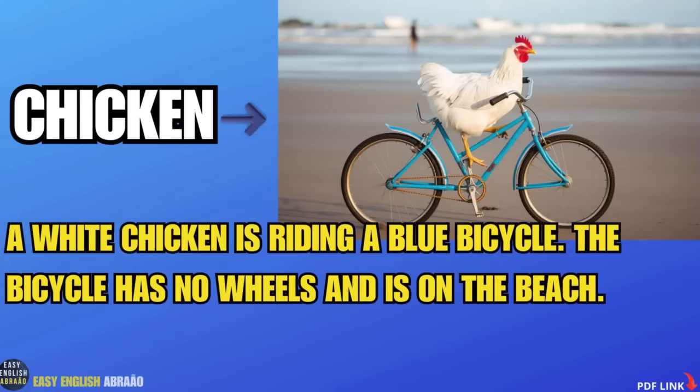A white chicken is riding a blue bicycle. The bicycle has no wheels and is on the beach.